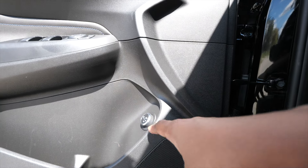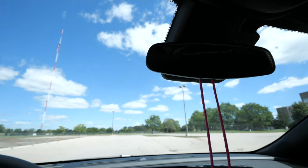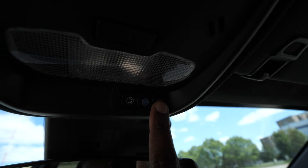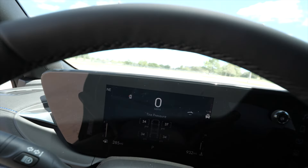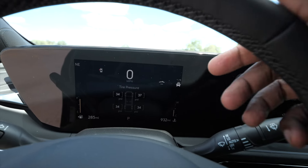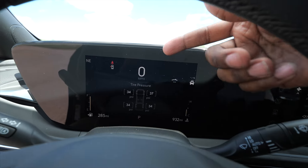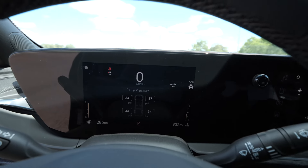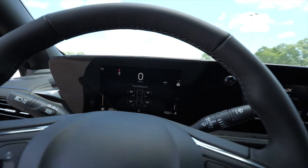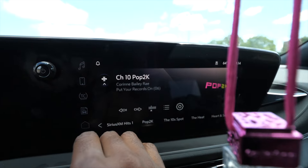We also have a button to release the power liftgate. One thing we're missing is HomeLink, so we have to use a separate garage door opener. GM cars all come with OnStar. On the infotainment — there's a tire pressure symbol showing because the dealership over-inflated one of the tires, so my wife always wants to see the tire pressure. We did get tire protection on here, so we're covered for any hazards on the tires.